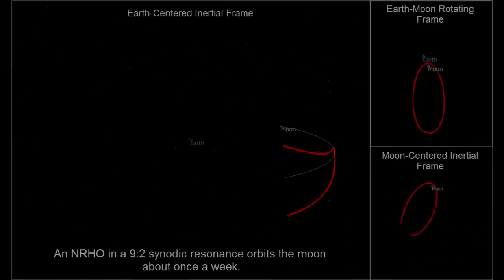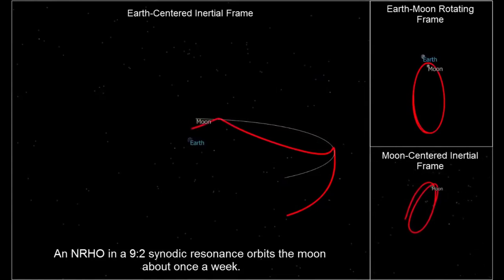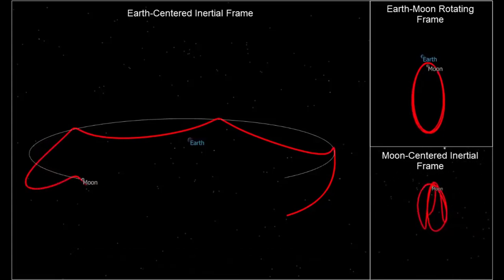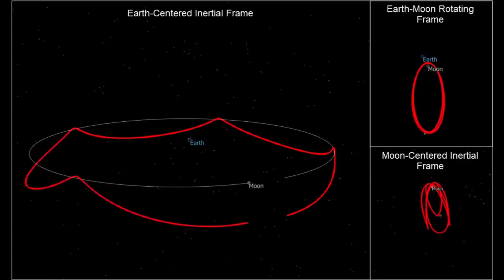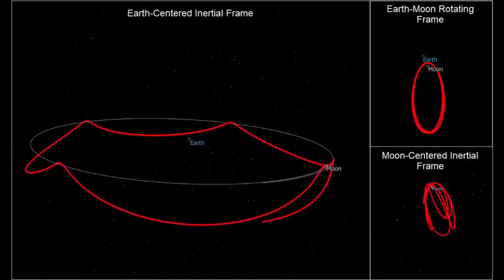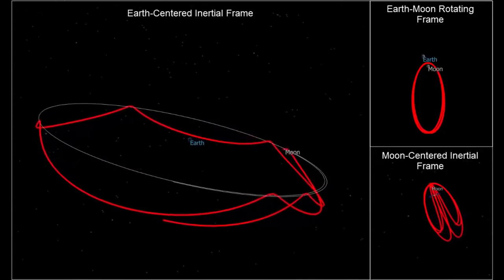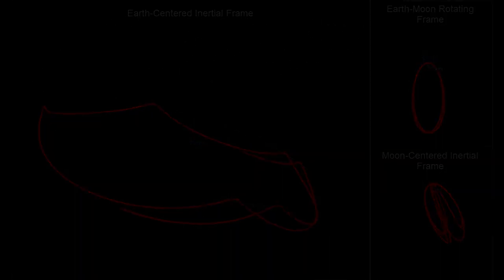When you go out to the moon — particularly Gateway's near rectilinear halo orbit — it's thermally very simple. It's pointed at the sun 90-plus percent of the time, always in the same attitude to the sun, and you don't spend much time passing the moon. You're pretty much in deep space pointing at the sun — pretty good conditions for a passive thermal design.